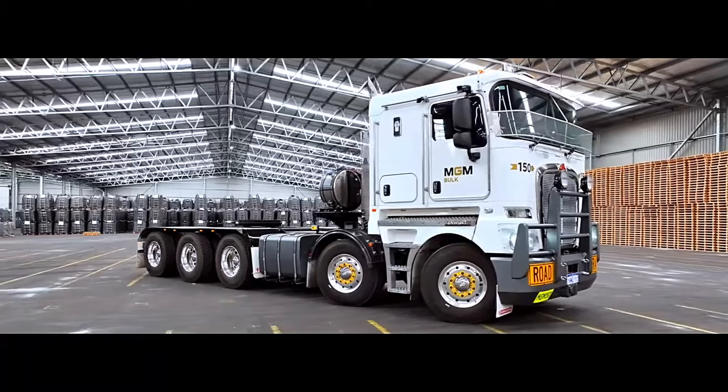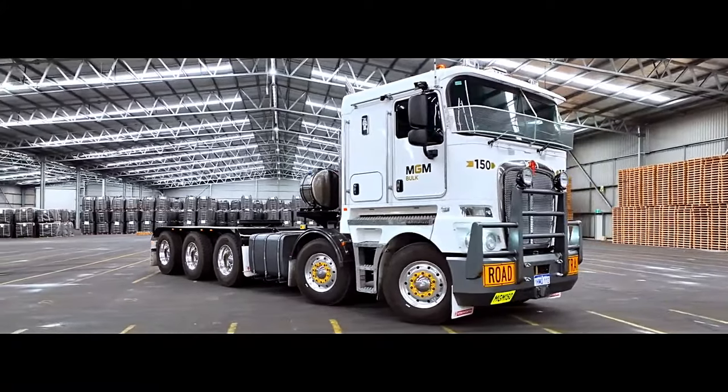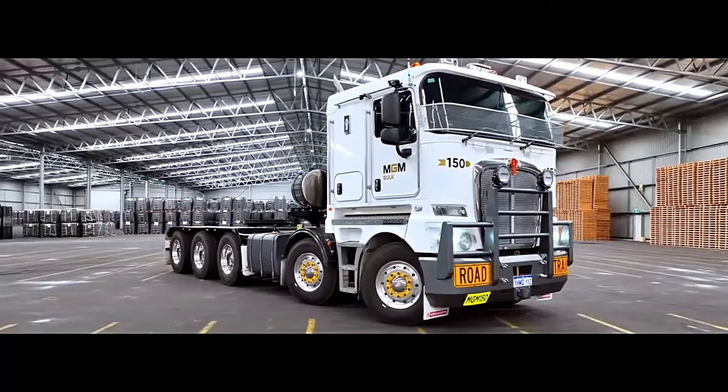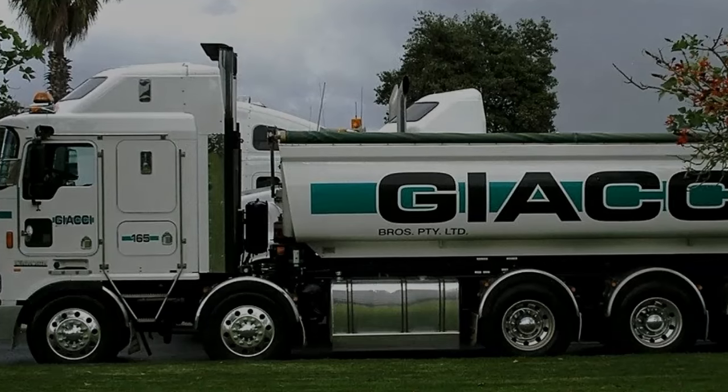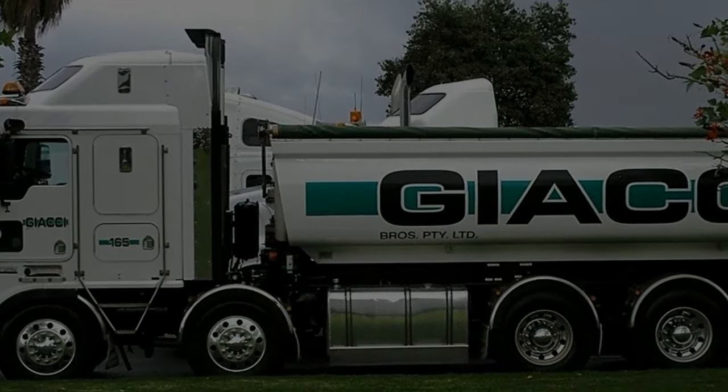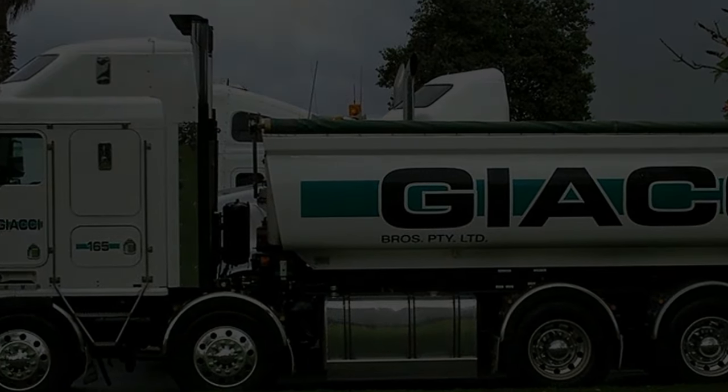Whether equipped with the Cummins X-15, Paccar MX-13, or Caterpillar C-15, drivers appreciate the truck's ability to handle heavy loads and challenging terrains with ease. The engines deliver ample horsepower and torque, ensuring smooth acceleration and excellent towing capabilities.